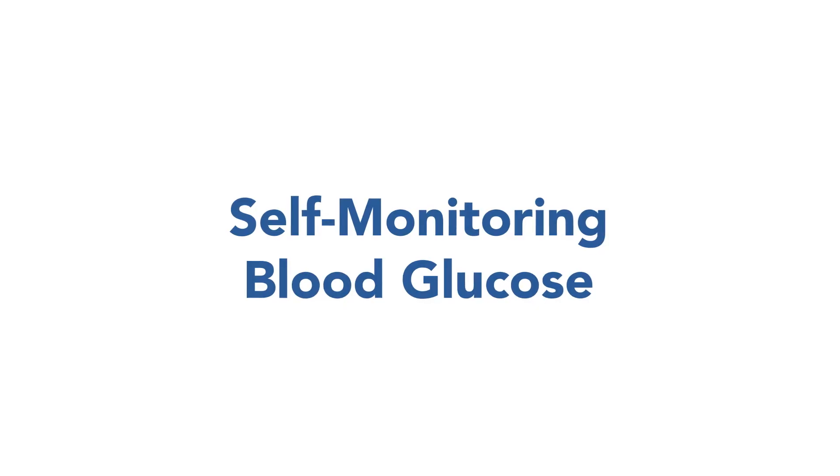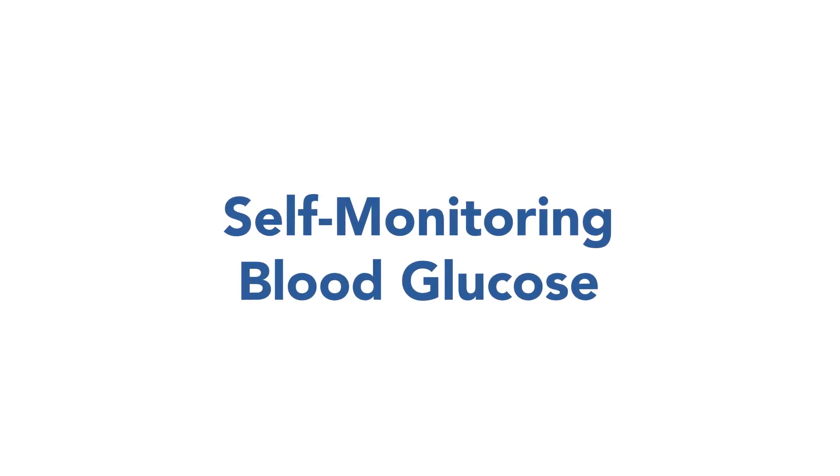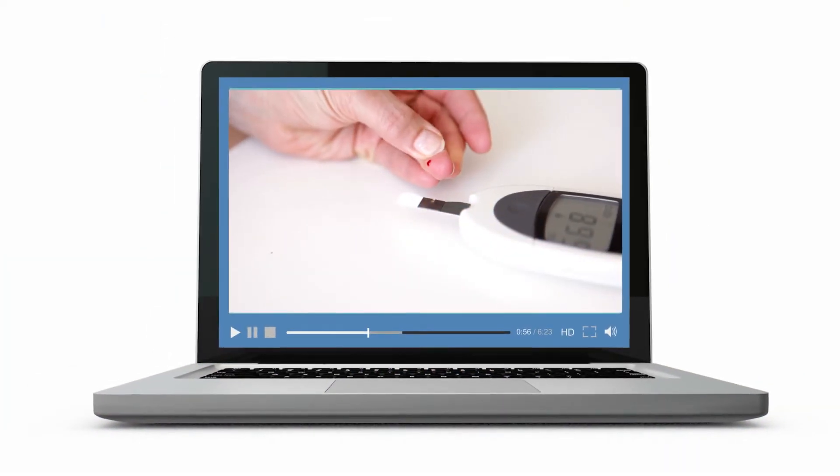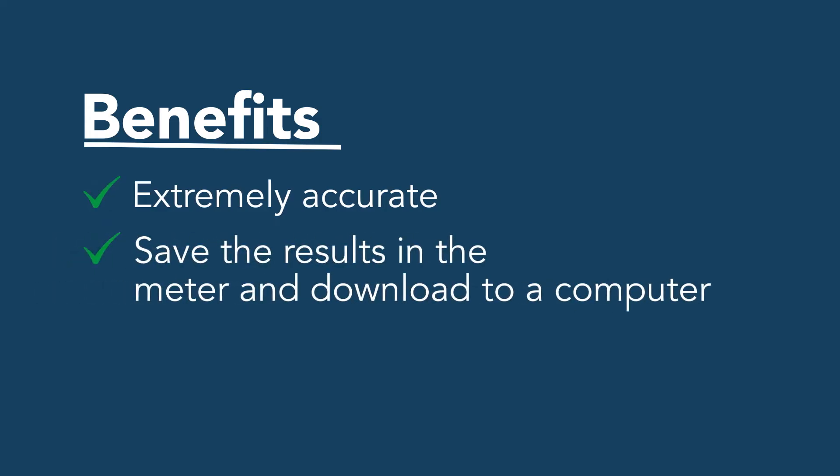One way to keep your blood glucose in check is through self-monitoring using blood glucose meters. These require a prick of the finger to produce a small drop of blood. They're extremely accurate. You can save the results and download them to a computer, and they're covered by most insurance companies.